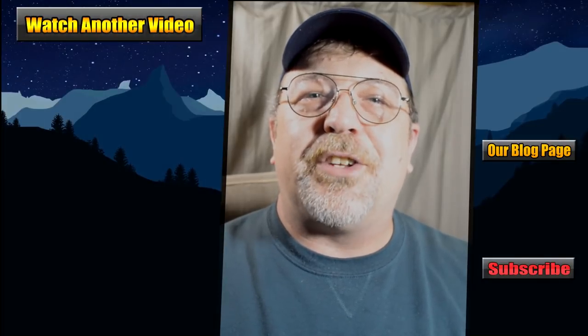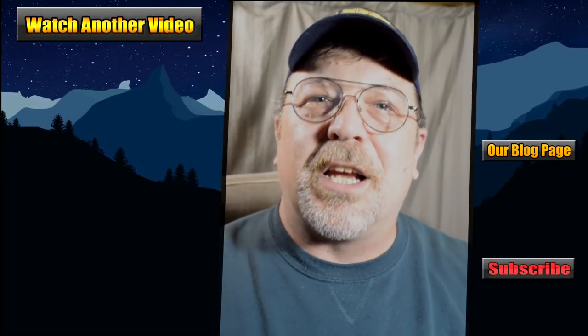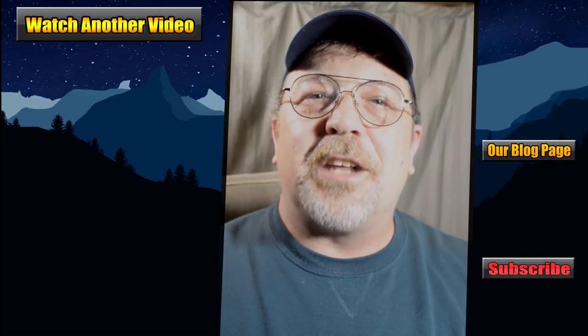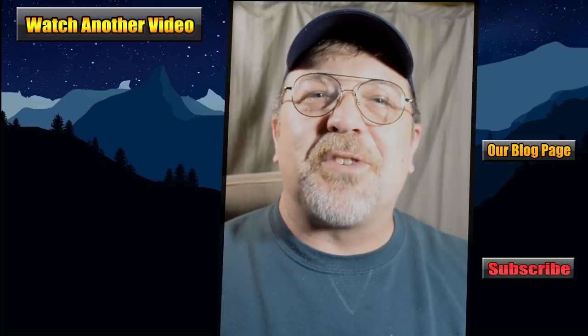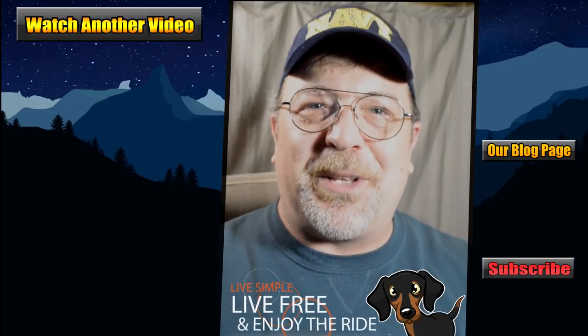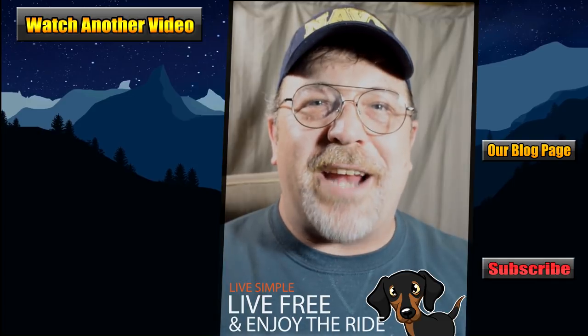If you want more RV-related tips and tricks to help you with your own RV and want to learn how to do some simple DIY projects and other creative stuff, then make sure you hit that subscribe button somewhere on this page so you can get more videos like this in the future. Thank you so much for watching, and as always, live simple, live free, and enjoy the ride. We'll see you next time.